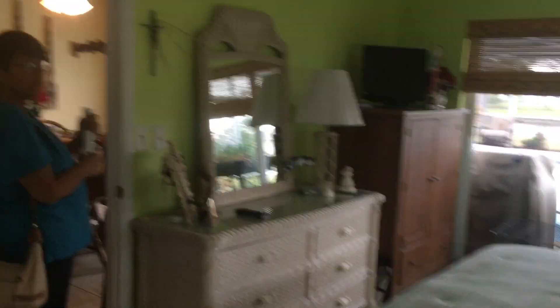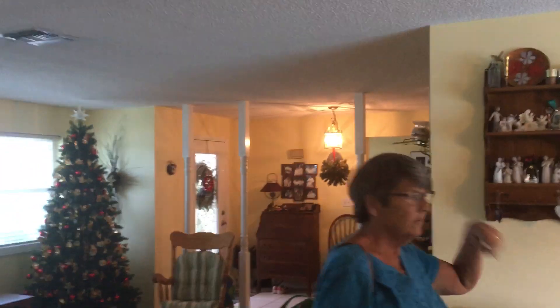Big walk-in closet in the master. All the windows are impact resistant — yeah, except for the door, and that's a real plus. That's got a cover that goes on it. Yeah, this is all impact.